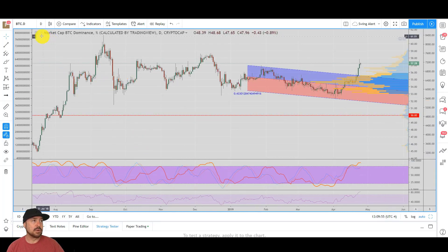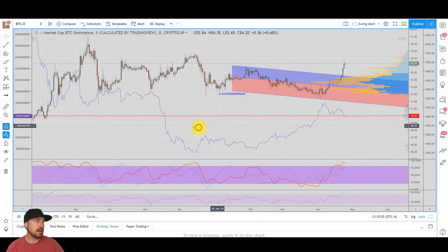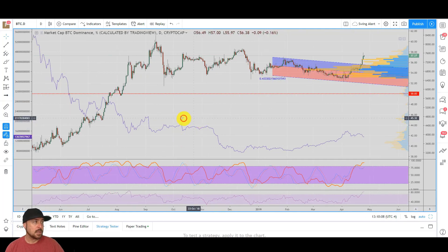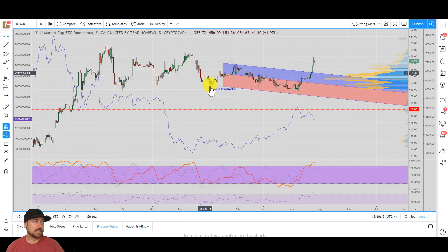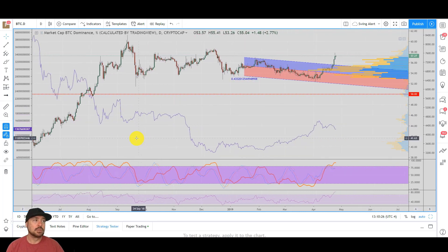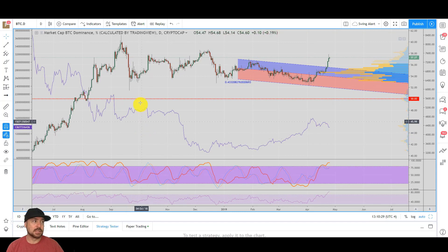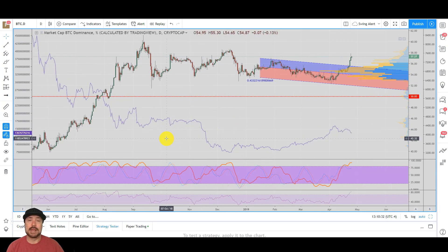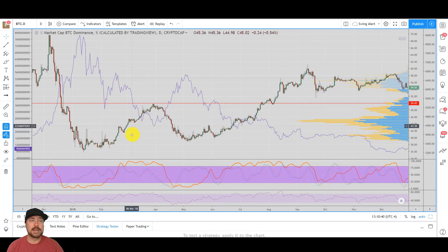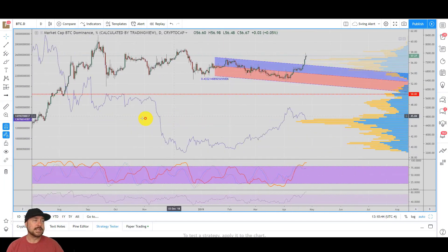Now I want to look at the price of altcoins and show you how the dominance chart can be a good temperature gauge for when to get in or out of your altcoin swing trades. The bitcoin dominance chart will always be the opposite of the altcoin market cap. I'm using the 'Others' crypto cap, which largely captures your altcoins exclusive of large caps — this is more reflective of the smaller cap alts most people are swing trading.